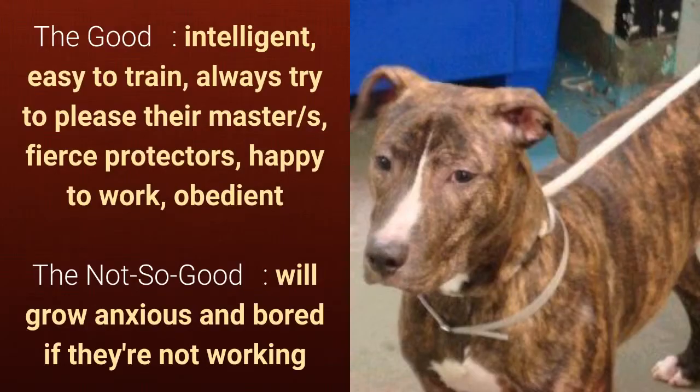What's good about this dog breed is that it's intelligent, easy to train, always tries to please their master, a fierce protector, happy to work, and obedient. What's slightly bad is that they will grow anxious and bored if they're not working.